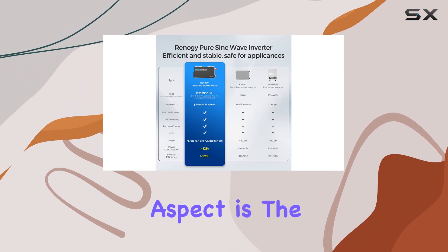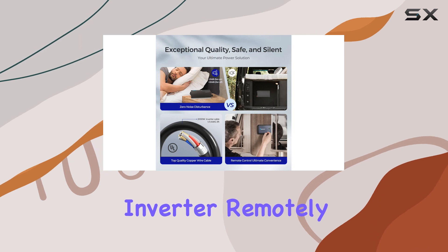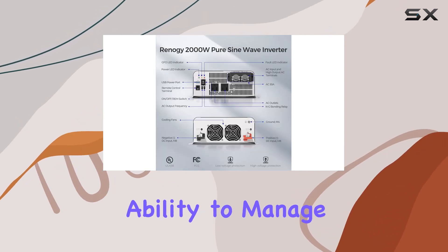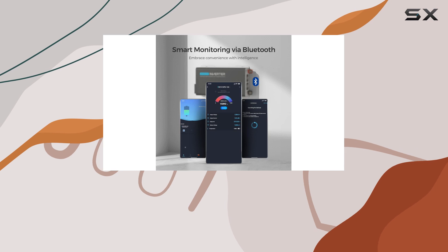Another impressive aspect is the integrated Bluetooth functionality. With the Renegy app, you can monitor and control the inverter remotely, adding a layer of convenience that is hard to beat. The ability to manage your power usage from your smartphone enhances the user experience, allowing for effortless adjustments on the go.